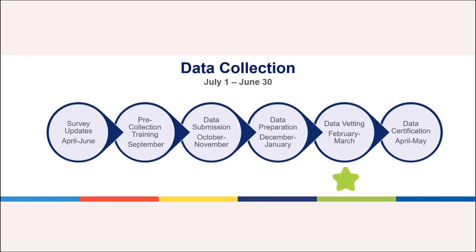Data Vetting: Once submitted to the Federal Government, their contractors will read through the data for validation. This sometimes triggers additional questions that will be passed on to the Director. Data Certification: After addressing any questions during the vetting process, the State Librarian certifies the results and the Data Coordinator posts preliminary data to the Dashboard. New national datasets are also loaded at this time.